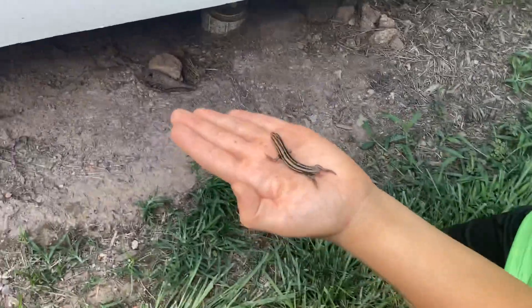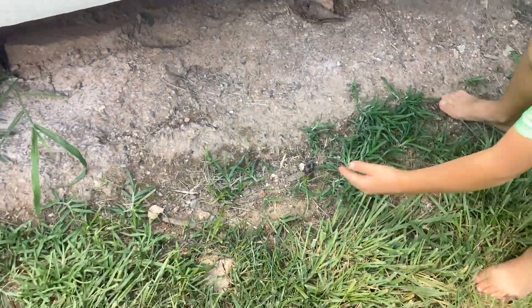I saw a lizard moving somewhere. Put him down. Okay, he's now letting go.